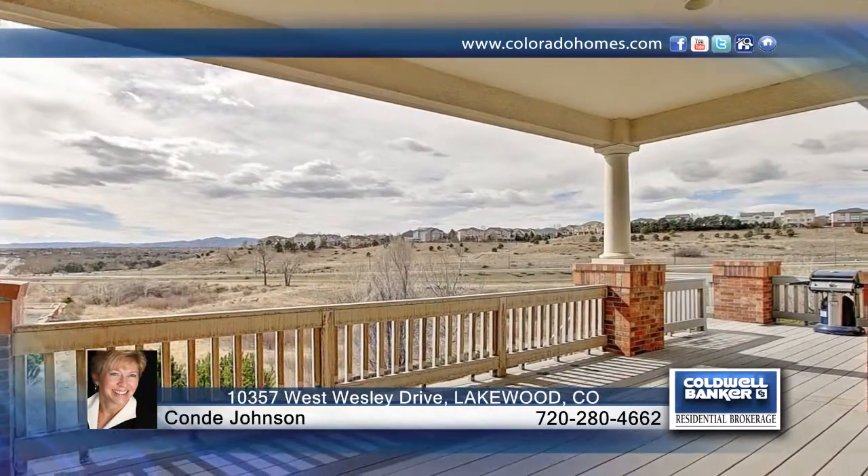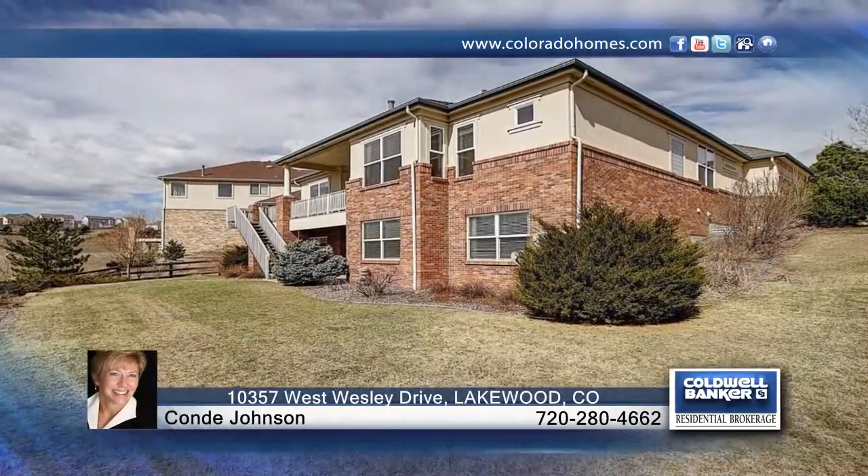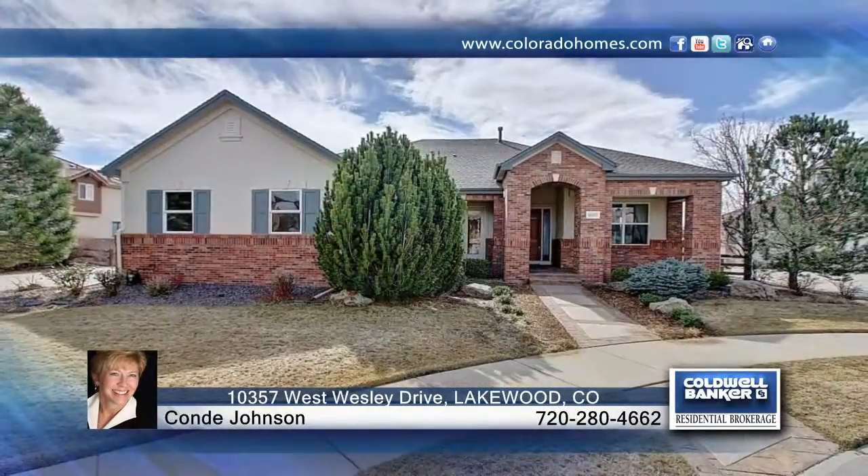This was the model home for the neighborhood because of its sweeping views. Come see this beautiful semi-custom home in person with a call to Condi Johnson.